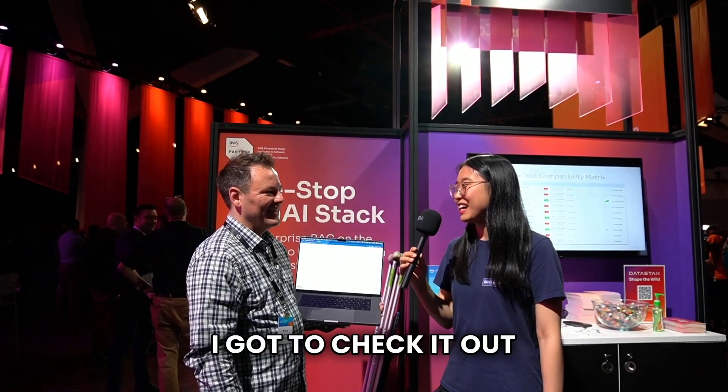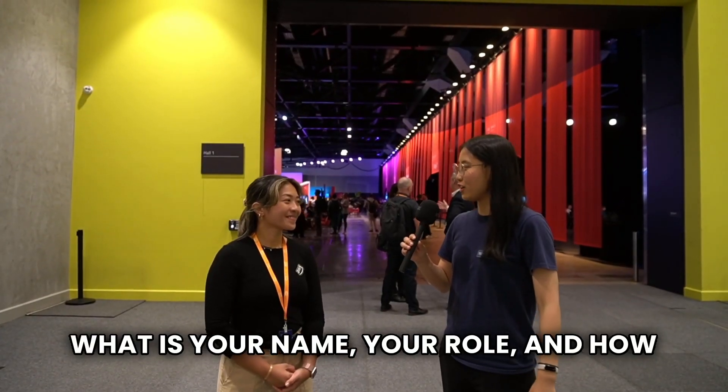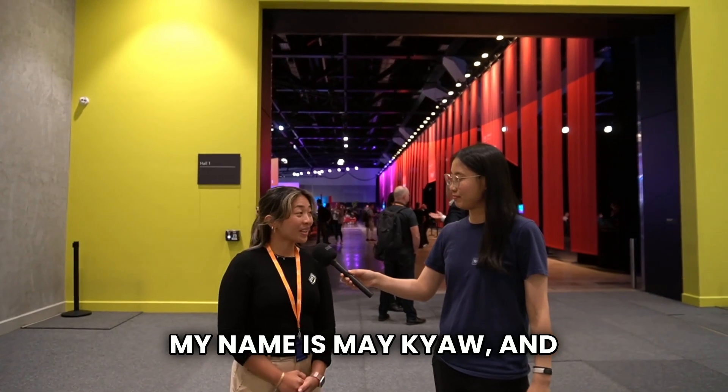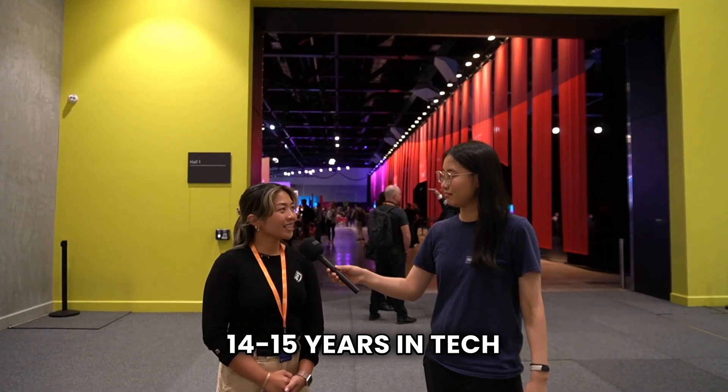Sounds really cool — I've got to check it out. Thank you so much for your time today. Thank you very much. What is your name, your role, and how long have you been working in tech? My name is May Jor and I'm a solutions architect at AWS — 14 to 15 years in tech.